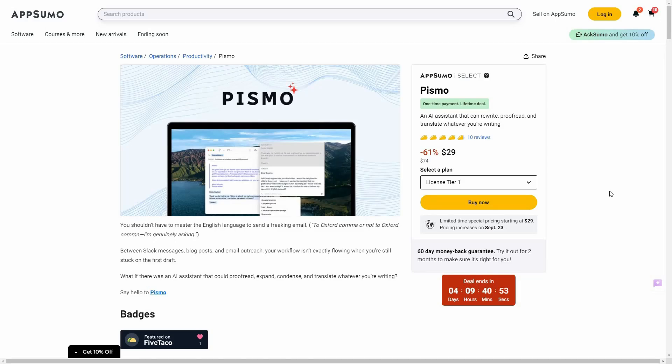Hello guys, welcome back to SaaS LTD deals. If you are new here, make sure you subscribe to our channel to get the best lifetime deals on SaaS software. I'm back with another review and today I'm going to review Pismo.